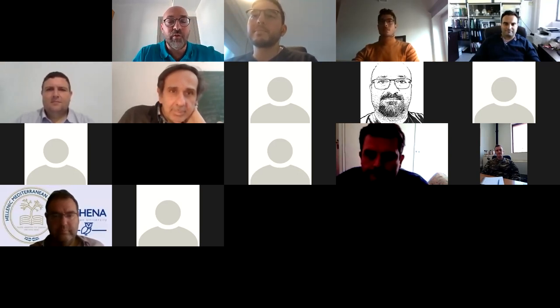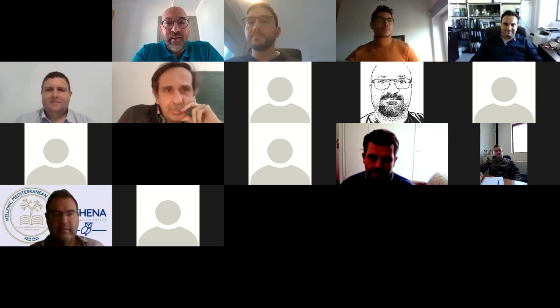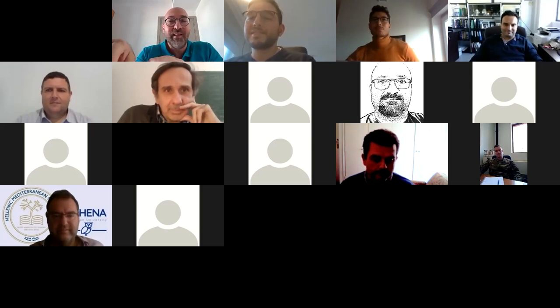Thank you very much for your contribution. We hope that Konstantinos will be a collaborator of the Hellenic Materials research community and a partner with all of you. We have another exciting talk next Friday related to lasers from Professor Papadoyanis, at 11 o'clock Greek time and 10 o'clock CET. Thank you very much, have a nice day and be safe. Bye.